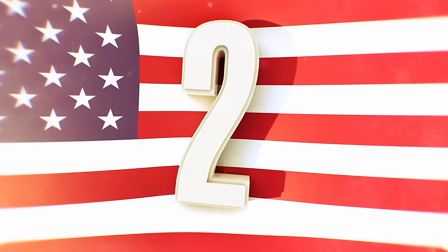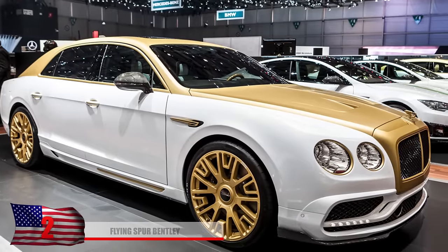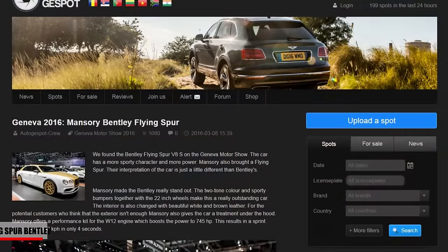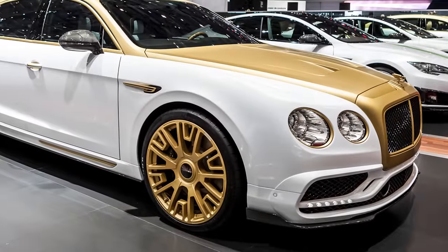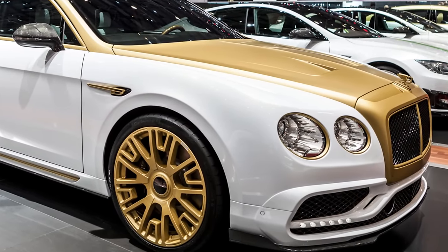Number 2: Flying Spur Bentley. Car enthusiasts might have slightly wet their pants when the new Flying Spur Bentley was on display in Geneva, Switzerland in 2016. The new modifications such as the W12 engine, the beautiful white and gold coloring, as well as the beautiful interior, make this car one-of-a-kind. The horsepower can reach 775, and it's able to reach 100 kilometers per hour in only four seconds.